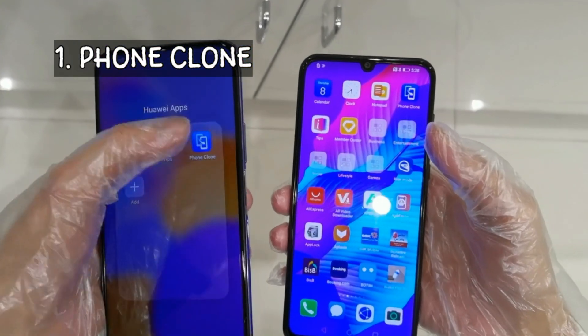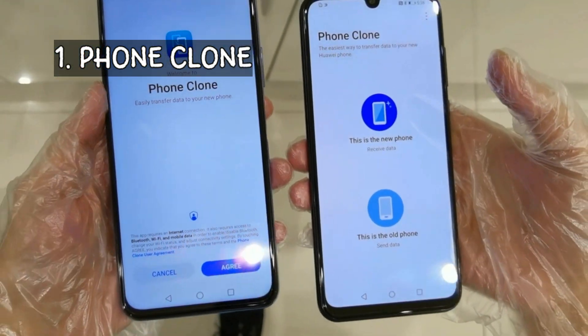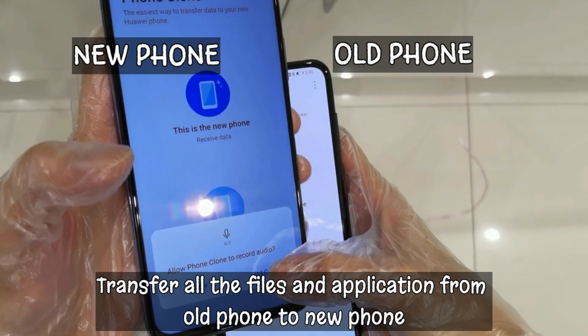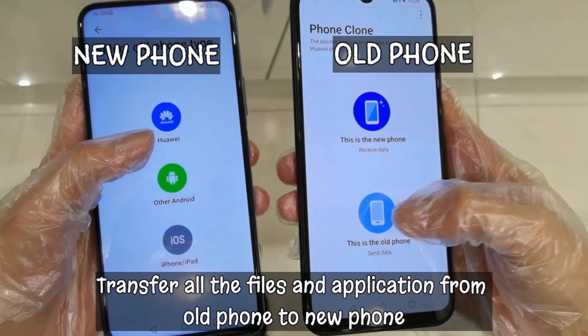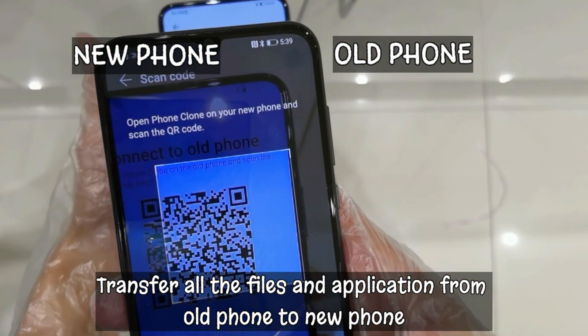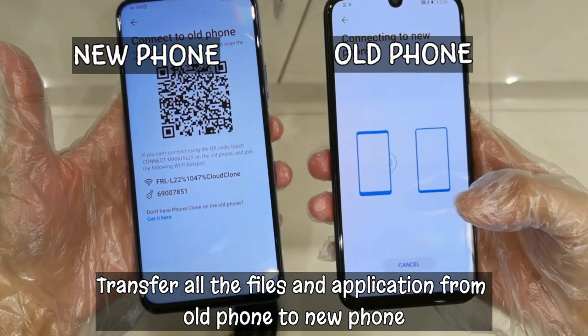Number 1: Phone Clone. Phone Clone is a convenient data migration application provided by Huawei. You can transfer all the files and applications from your old phone to a new smartphone by installing this app on both devices and connecting them to each other.